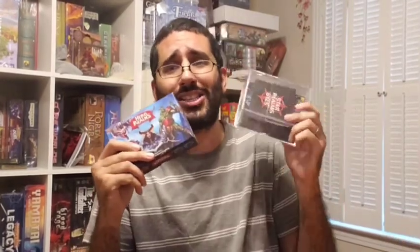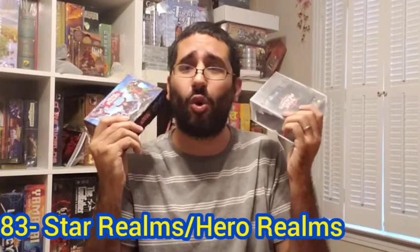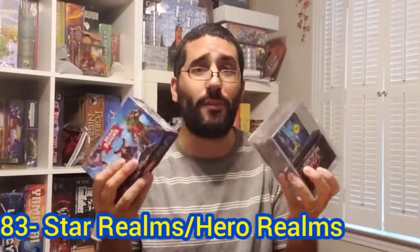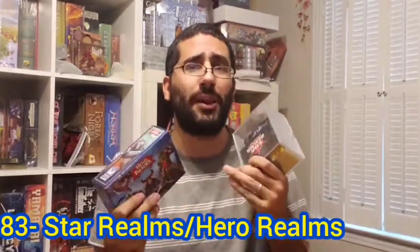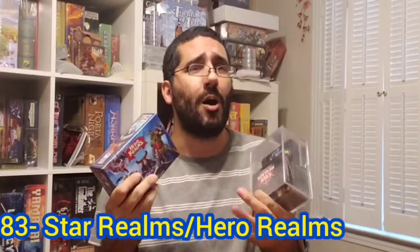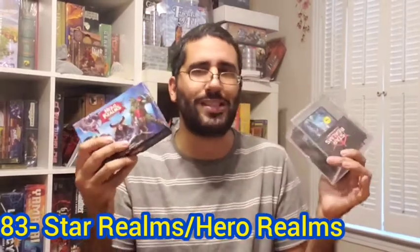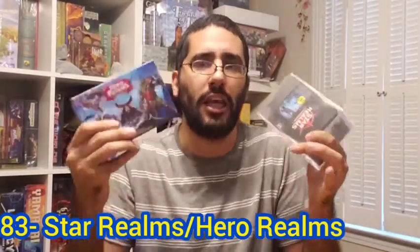My number 83 board game of all time is a tie between two games that are pretty much the same game with a different title and theme. Last year this was ranked number 69 for me, so it hasn't dropped too much. My number 83 is Star Realms and Hero Realms — a quick deck-building game, one with a fantasy theme and the other with a science fiction theme. Both have lots of expansions and content, ways to play cooperatively, competitively, two players, multiplayer, and even campaign mode.